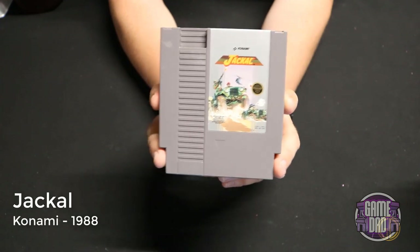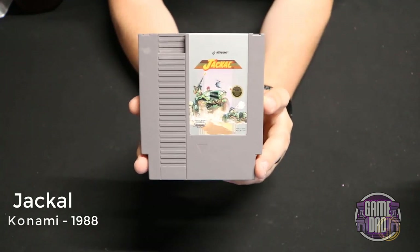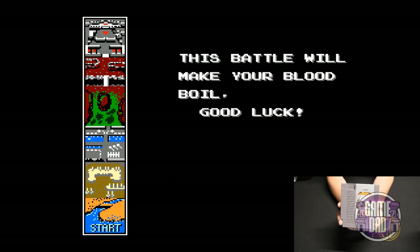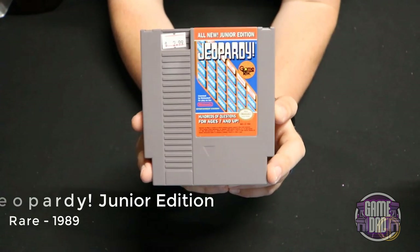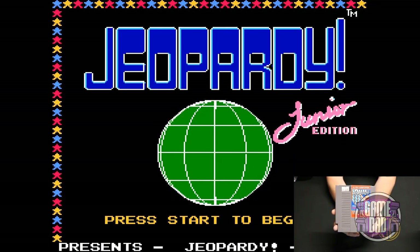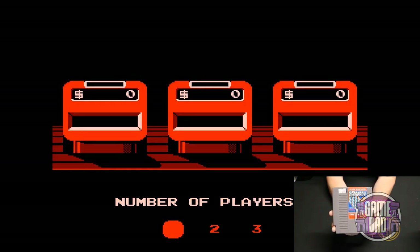Jackal released by Konami in 1988 — I've already referenced this a couple of times because it's one of my favorite games of this type on the NES. It's just classic shooting action going around in that Jeep. Jeopardy! Junior Edition released by Rare in 1989 is exactly what you'd expect — a Jeopardy! game with easier questions for kids. Still fun but kind of simplistic.